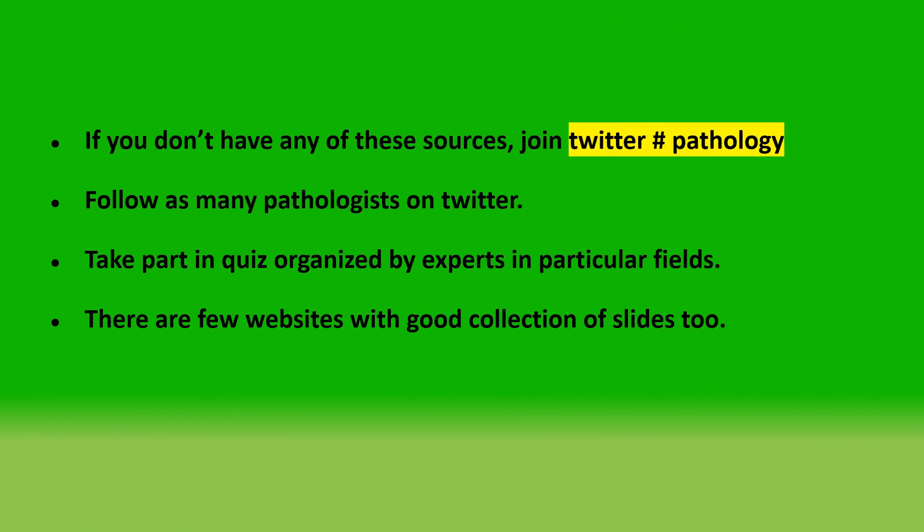If you still don't get access to the slides, join Twitter hashtag pathology. Follow as many pathologists as possible and take part in quizzes organized by them. A link to 3 websites with a good slide collection is provided in the description — check them out.